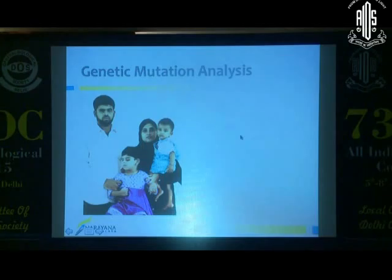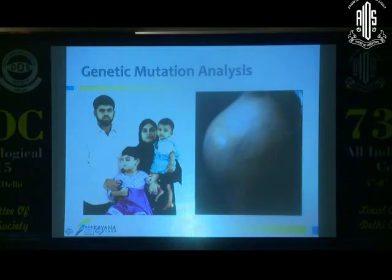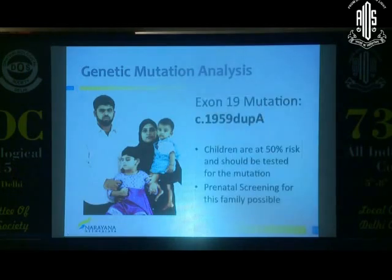Coming back to the human aspect: a father who had unilateral retinoblastoma had no idea that both his children were predisposed, since unilateral retinoblastoma is not always passed on in the family. His elder daughter was detected too late — there was already metastasis outside the eye, and the knee joint looked like this one week before the child passed away. That could have been entirely prevented. Had they known the father carried this mutation, they could have screened both children. Thankfully, the second child was detected early enough to save both eyes, though vision is good in only one eye. Had we known the mutation earlier and offered prenatal diagnosis, we could likely have saved vision in both eyes.